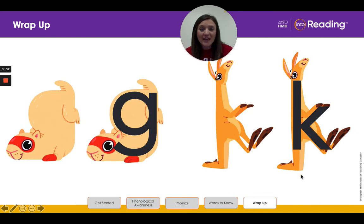So if you guys remember, we met Good Guy Gopher and Kayla Kangaroo. Good Guy Gopher is our alpha friend for the letter G, and Kayla Kangaroo is our alpha friend for the letter K. Can you think of some words that begin with G like gopher? Great job. How about words that begin with the letter K like kangaroo? Great work, kinder friends. You thought really hard about those words that begin with G and K.